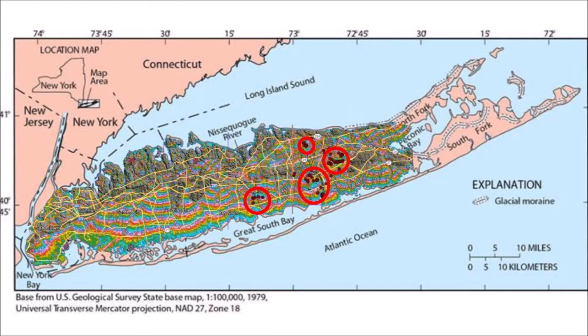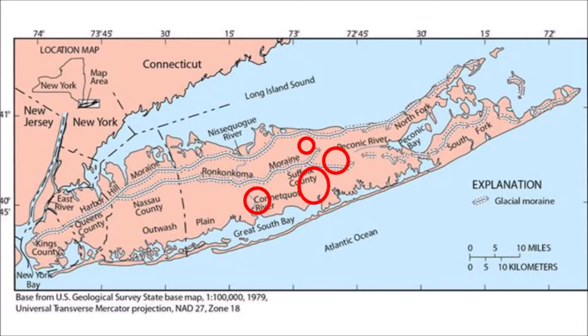There are multiple lines of evidence that the Carolina Bays originated 12,900 years ago at the onset of the Younger Dryas cooling event. This LiDAR image of Long Island shows red circles in areas with Carolina Bays. Removing the LiDAR image but retaining the red circles, a USGS map shows the moraines left by glaciers that retreated from Long Island about 18,000 years ago. The Carolina Bays could not have formed while Long Island was covered by glaciers, meaning they were in place sometime after 18,000 years ago. This represents the earliest date at which the bays could have formed.